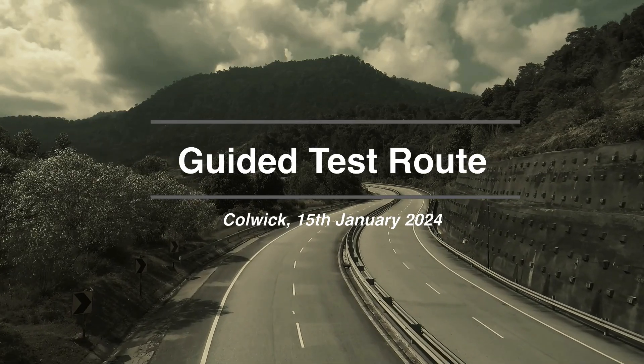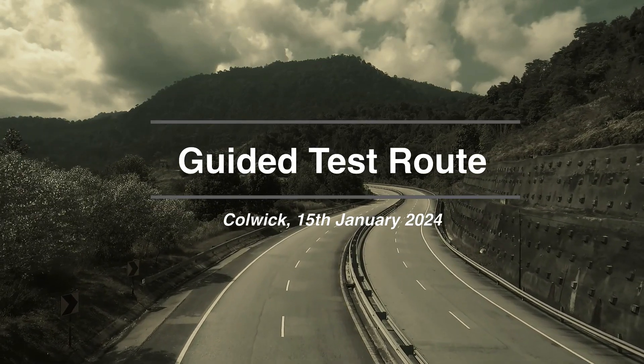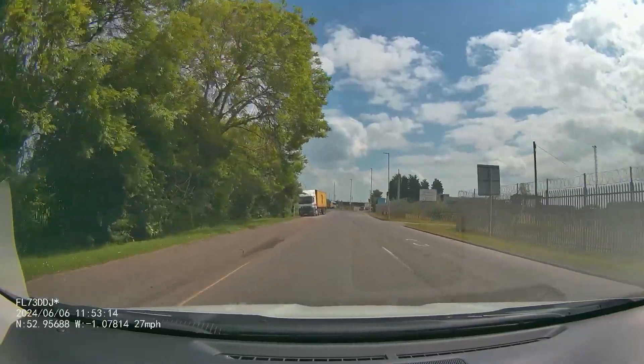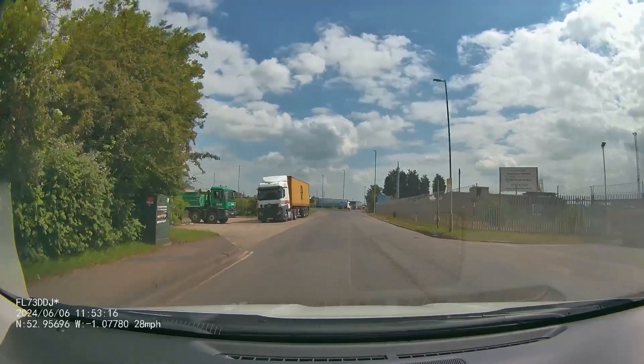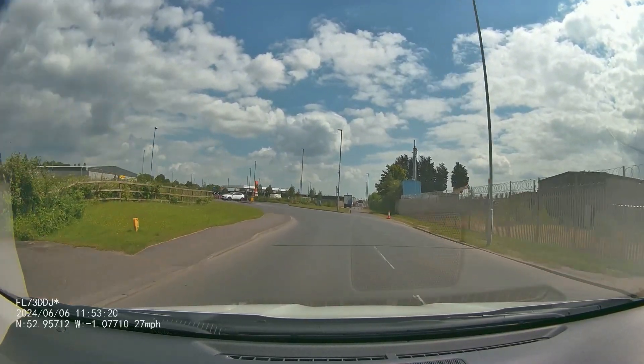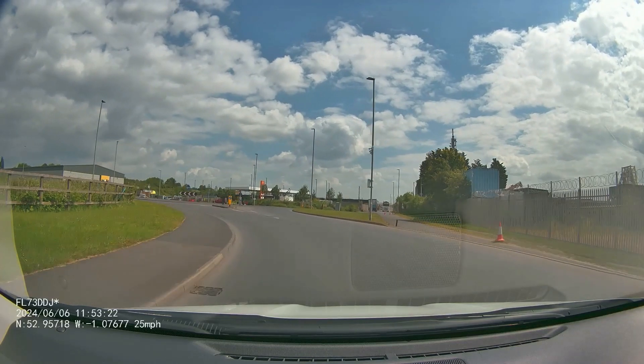Hi guys, in this video we're going to be looking at a driving test route around Colwick. On this occasion we're not actually doing a mock test — I'm just getting the pupil to drive around following sat-nav, so an independent driving lesson. But there are a few really good teaching points on this video, so well worth a watch.